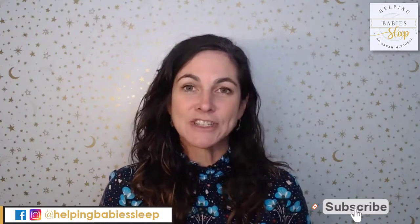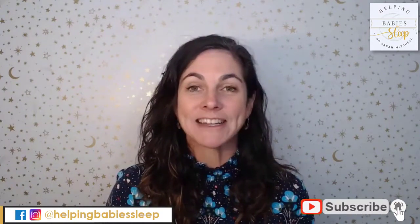Hi there, I'm Dr. Sarah Mitchell. I'm a chiropractor by training, but I found my passion empowering parents to teach their little ones to sleep and parent confidently day and night as a sleep consultant. And I'm the creator and founder of the Helping Babies Sleep Method. And that's what I want to talk to you about today — methodology — because I receive hundreds of questions asking for baby sleep tips.